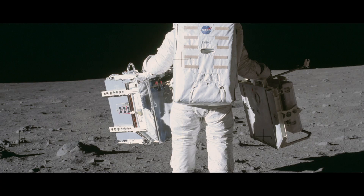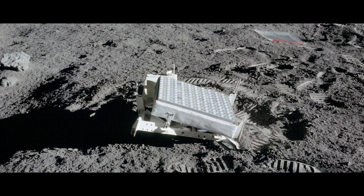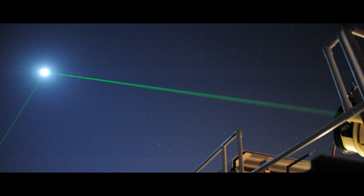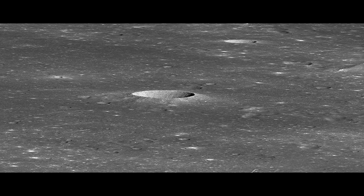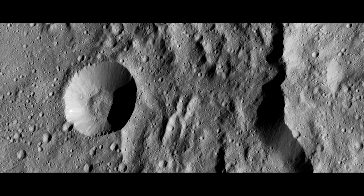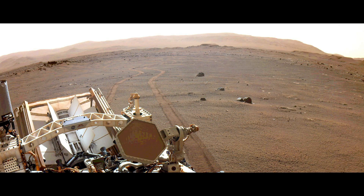Beaming lasers from Earth to the Moon: small groups of mirrors left on the Moon make up the Lunar Laser Experiment. Four are positioned in different locations, creating a four-point array. The mirrors are targets for lasers beamed from Earth, used for determining the orbit and orientation of the Moon. They have shown that the Earth and the Moon are slowly drifting apart at 1.5 inches (3.8 centimeters) per year, and have revealed that the Moon has a fluid outer core.